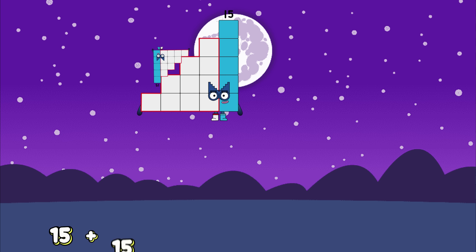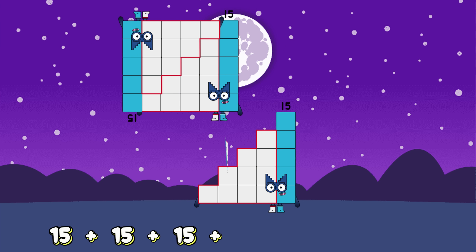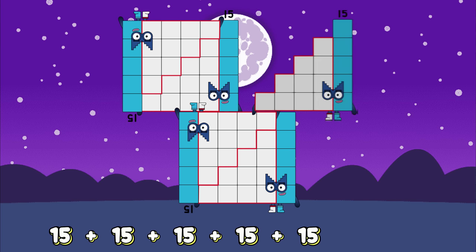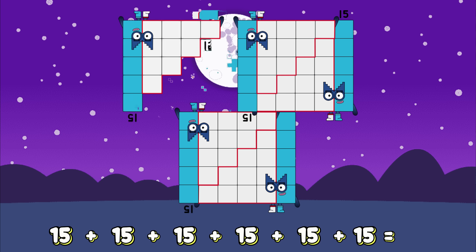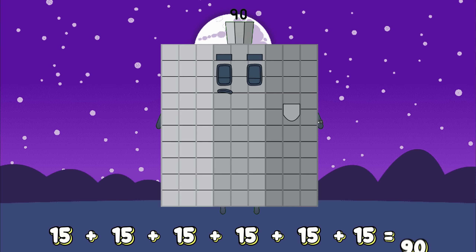15 plus 15 plus 15 plus 15 plus 15 plus 15 equals... 90!